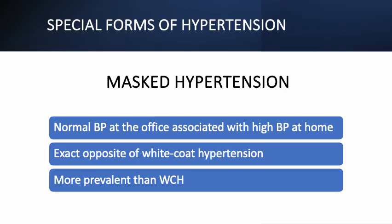The second form of hypertension is called masked hypertension. In contrast to white-coat hypertension, masked hypertension is defined as a normal blood pressure less than 130 over 80 mmHg at a physician's office, associated with high blood pressure between 130 to 159 over 80 to 99 mmHg at home. This is the exact opposite of white-coat hypertension. Masked hypertension is more prevalent than white-coat hypertension. In a 2015 study involving 3,027 people, 3.3% had white-coat hypertension and 17.8% had masked hypertension.